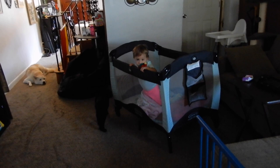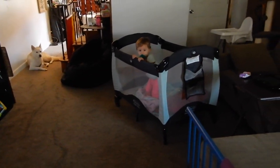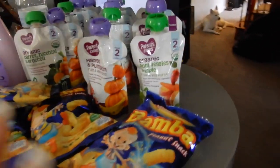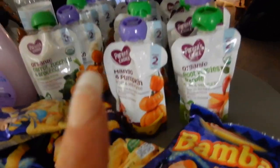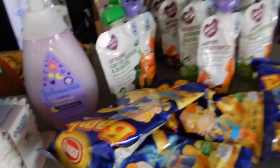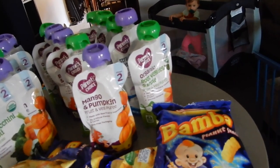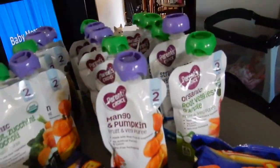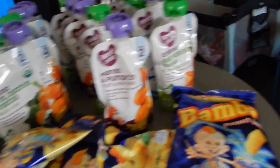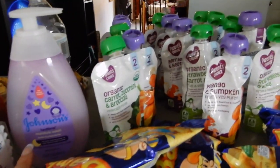I got her those pouches - about 16 of them - and they are really affordable. I do like other stuff but this is good, it's organic, good variety, and she loves them. She eats them as a snack in between meals, and these are for when we go out.